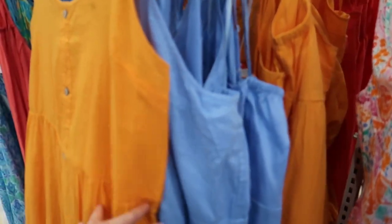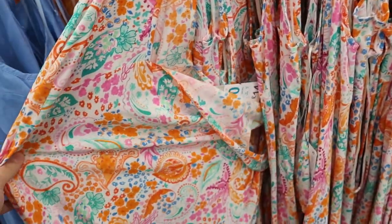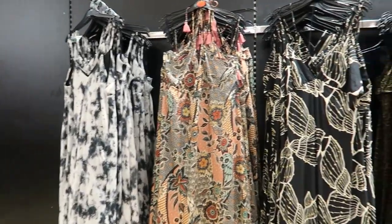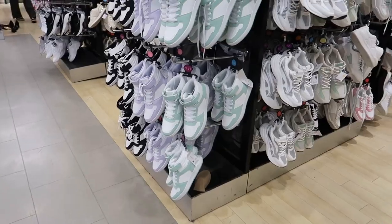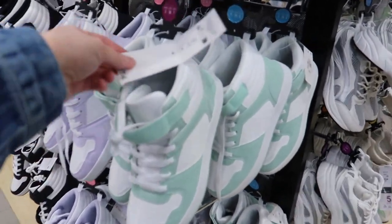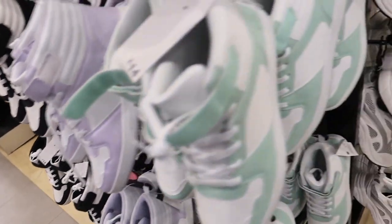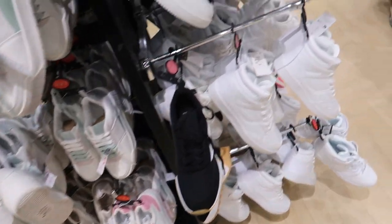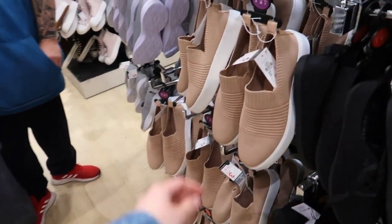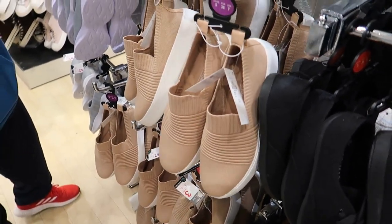Loads of maxi dresses in but they're all bright colours. Some high-top Dupe shoes — 14 quid in purple, green, or black. Low top ones as well, just plain white. I used to absolutely love these for work — just slipping them on and off, so quick and easy. 12 quid now though — they used to be seven or eight pound.